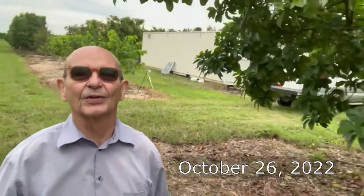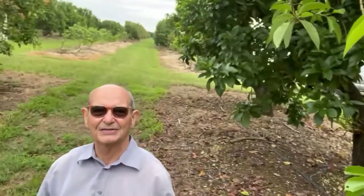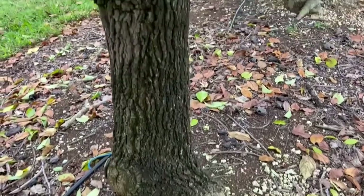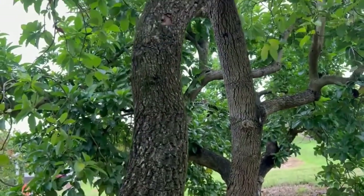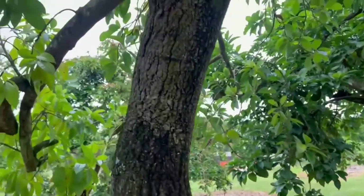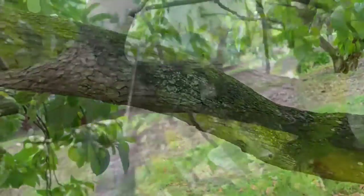Sometimes when you're scouting for laurel wilt, it's not enough to look at the canopy. Whenever you see a tree like this that is dropping leaves — you can see them on the floor there — while the others on either side are not, this tree probably has it. I really don't see any major beetle attack or galleries, so we need to take it to the next step of checking the branch inside.